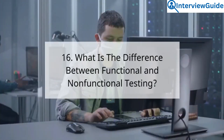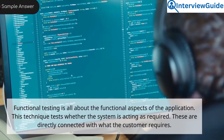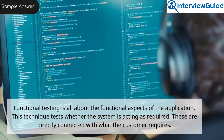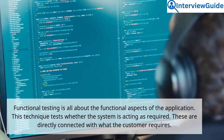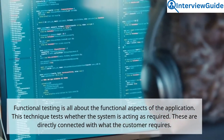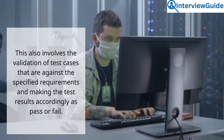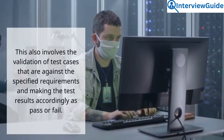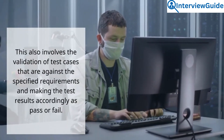Question 16: What is the difference between functional and non-functional testing? Sample answer. Functional testing is all about the functional aspects of the application — this technique tests whether the system is acting as required, and is directly connected with what the customer requires. It also involves the validation of test cases against the specified requirements and marking the test results accordingly as pass or fail.